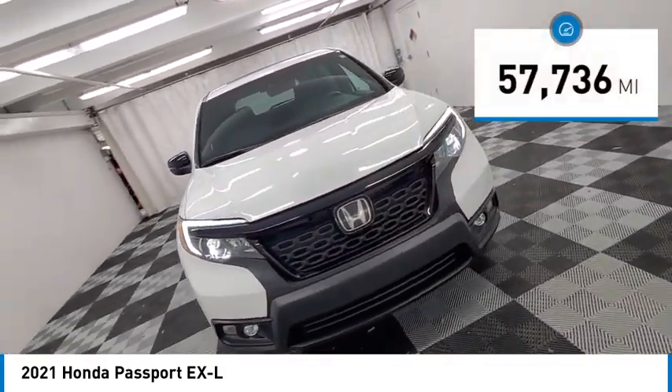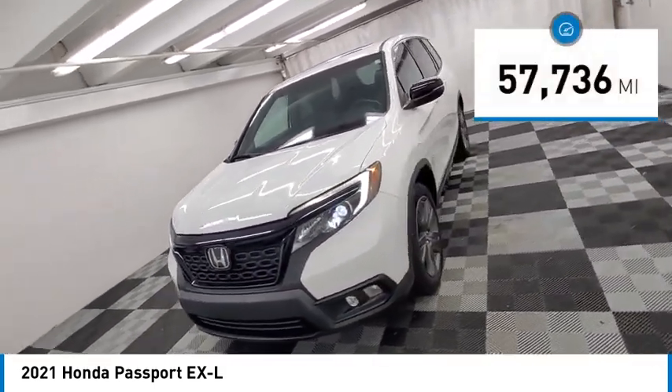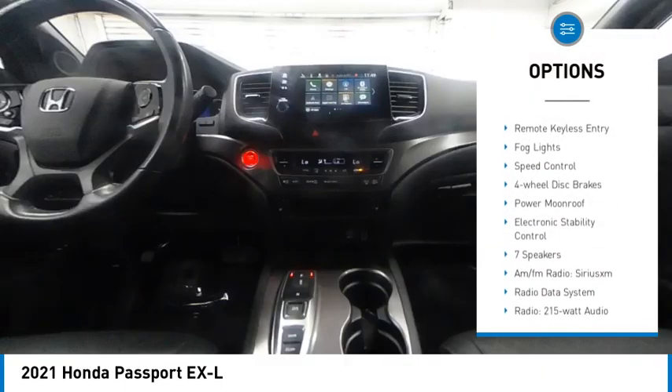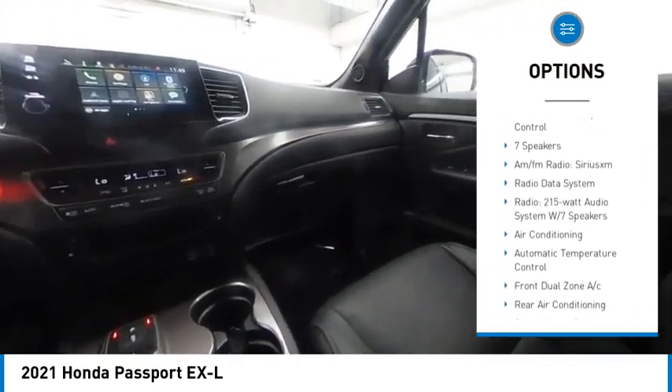This vehicle has less than 60,000 miles. Here are some of this vehicle's great options: alloy wheels, rear spoiler, power liftgate, brake assist, remote keyless entry.